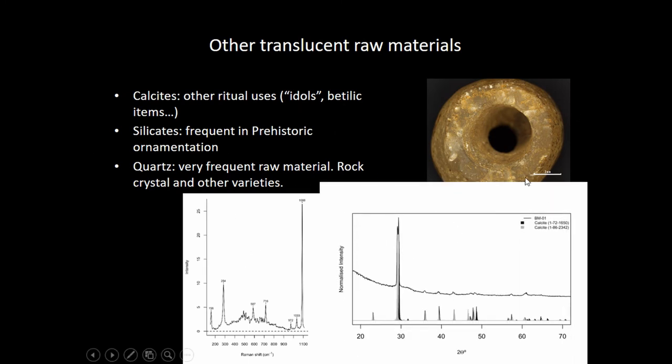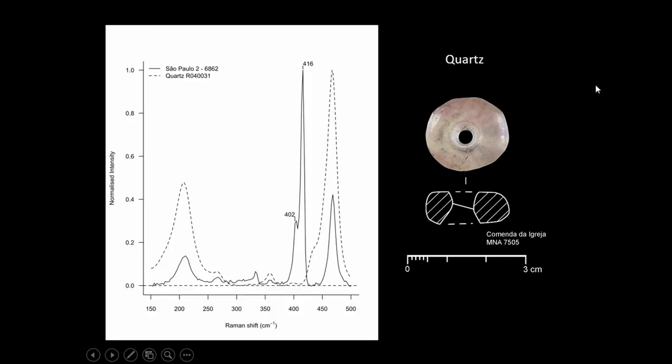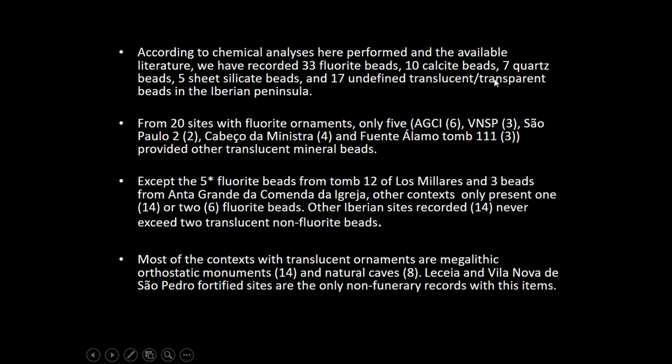There are the spectra of calcite that we have identified in some cases, an example of silicates, and quartz beads that we have characterized in Portugal. The spectra of the quartz beads of São Paulo that we have also presented. According to the performed analyses, we have recorded 33 fluorite beads, 10 calcite beads, 7 quartz beads, 5 silicates, and 17 undefined items that weren't preserved, are in lost collections, or are in very restrictive museums.